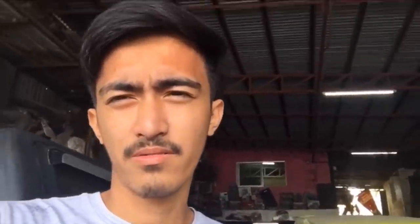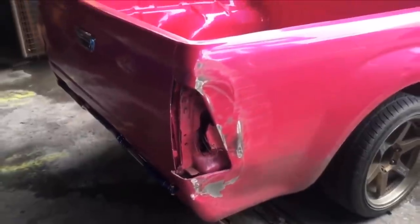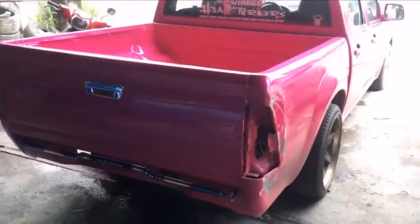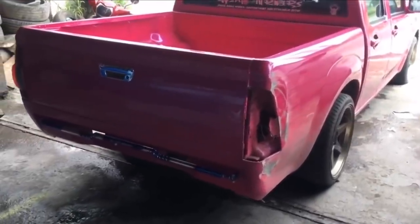So yun, mga boss — meron tayo hindi inaasahang nangyari. Nasakit sa puso. Hindi ko ina-expect na mangyayari ito — naabala tayo ng bus. Naka-parking yan, tapos biglang lumikot yung bus na sagitsit. Nakasakit.